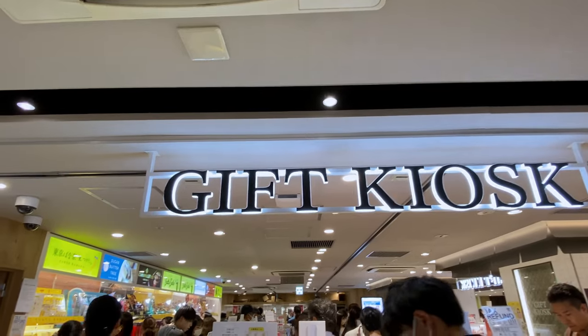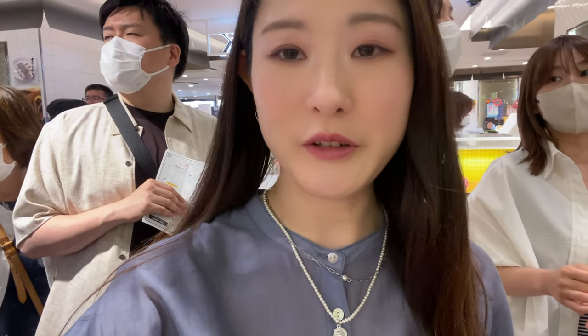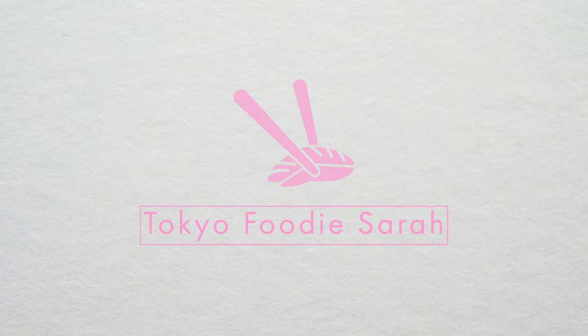I'm gonna get all 10 souvenirs from this place called Gift Kiosk. They have all these Tokyo Banana and famous popular sweets, and also some sweets I thought would be interesting to show you. With most of these souvenirs, you can definitely choose how big you want the box to be. I got most of the boxes in the smallest size, but if you're looking for a souvenir for 10, 20, or 30 people, there are more options for you.